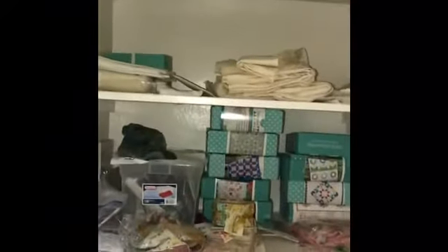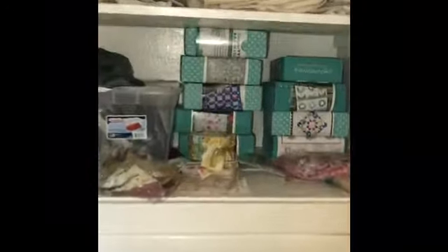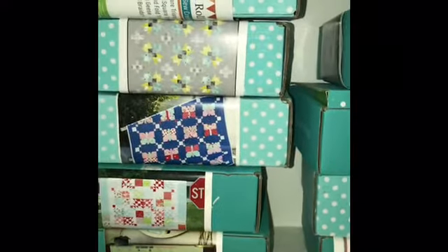I'm going to show you my craft room here. This is a built-in cabinet at the end of the room. I have a subscription to the Fat Quarter Shop Sew Sampler Box, so I have all these quilt projects that come in once a month. You want to know how many I've got done? None!